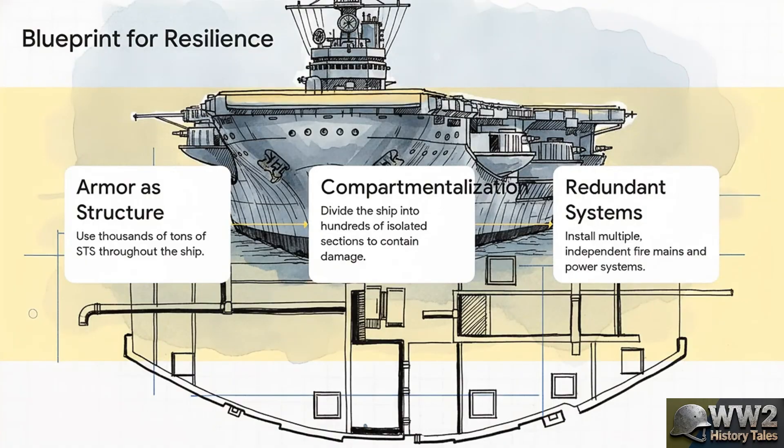Ferguson's blueprint really came down to three core principles. First, use that expensive STS steel for the ship's very bones. Second, radical compartmentalization — the ship wasn't made of big open spaces; it was like a honeycomb with hundreds of small isolated compartments designed to contain fire and flooding. And third, redundancy. The Franklin had multiple independent fire mains, all powered by nine separate fire pumps. It was a design philosophy that just assumed the absolute worst was going to happen, and built the solution in from the very beginning.